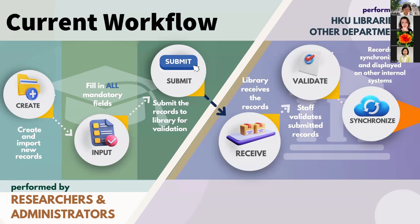Once the libraries receive the records, we validate and submit the data to ensure accuracy and completeness. After validation, the records are synchronized with different systems, including the APA, PRD, and ScholarHub, for various purposes.